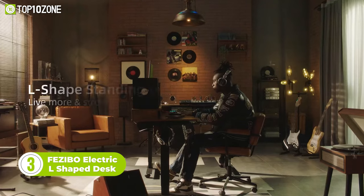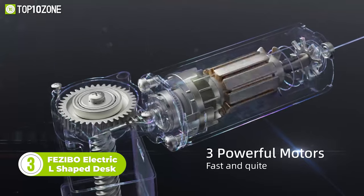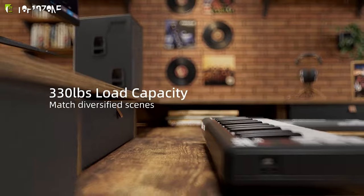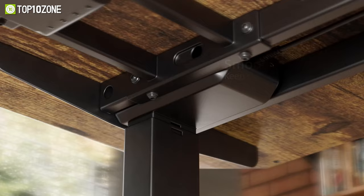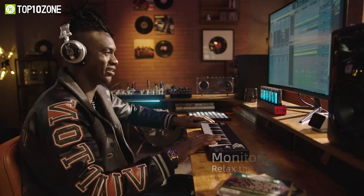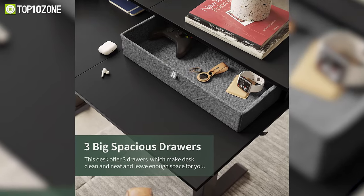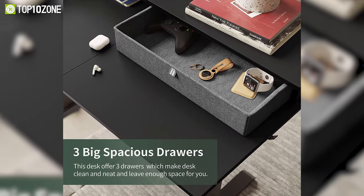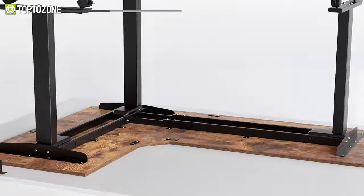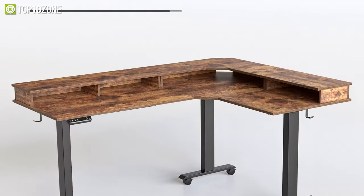Here's the electric L-shaped standing desk from Fazebo. This desk has three motors that are fast, smoother, and more stable than ordinary standing desks available on the market. The 63-inch L-shaped work surface offers ample room for your setup. You can adjust the height between 27 and 48 inches with three available preset buttons. There are also three drawers for keeping your valuable items. Fazebo offers multiple options for customization with five desktop colors, three frame colors, and three sizes.